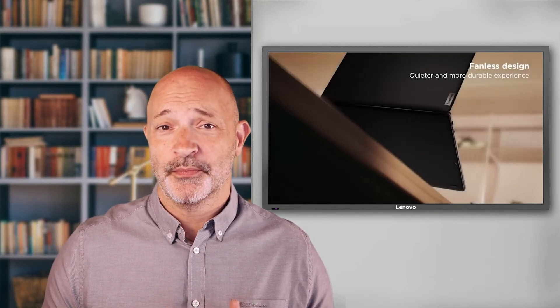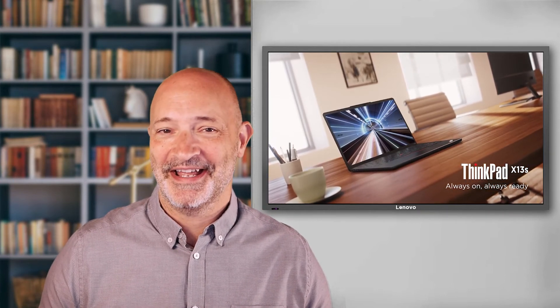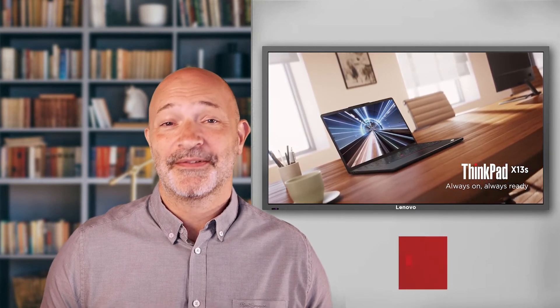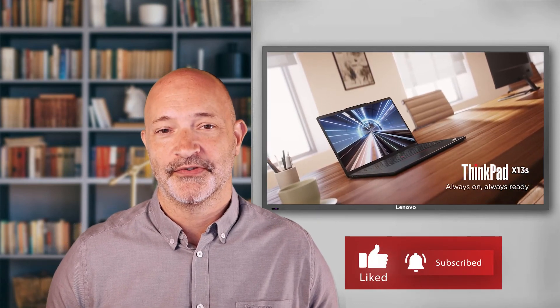I travel a lot and what I need in a laptop is a compact lightweight design, 5G connectivity on the go, and multi-day battery life, which means I can leave my power adapter at home. That's why when you see me next I will have a ThinkPad X13S under my arm. Thanks for joining me and please subscribe to see more Lenovo Tech Talks videos. Goodbye.